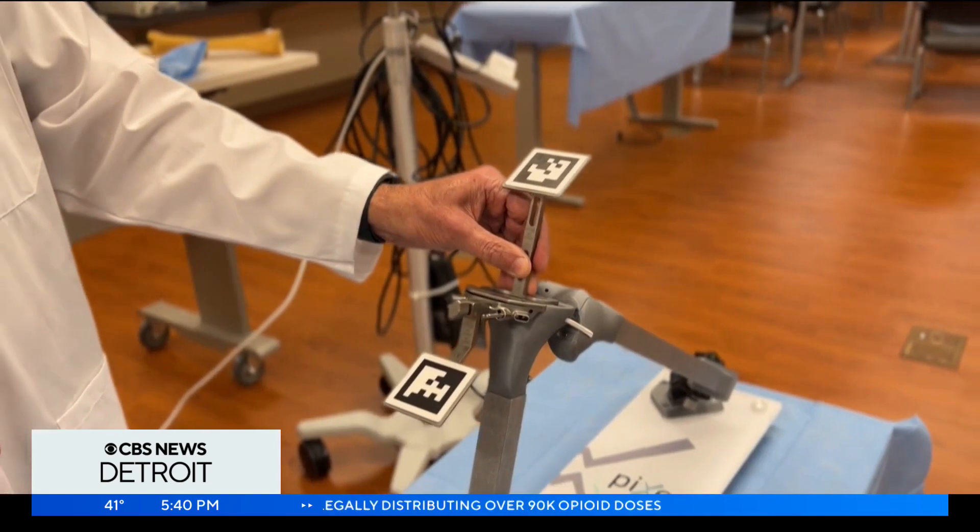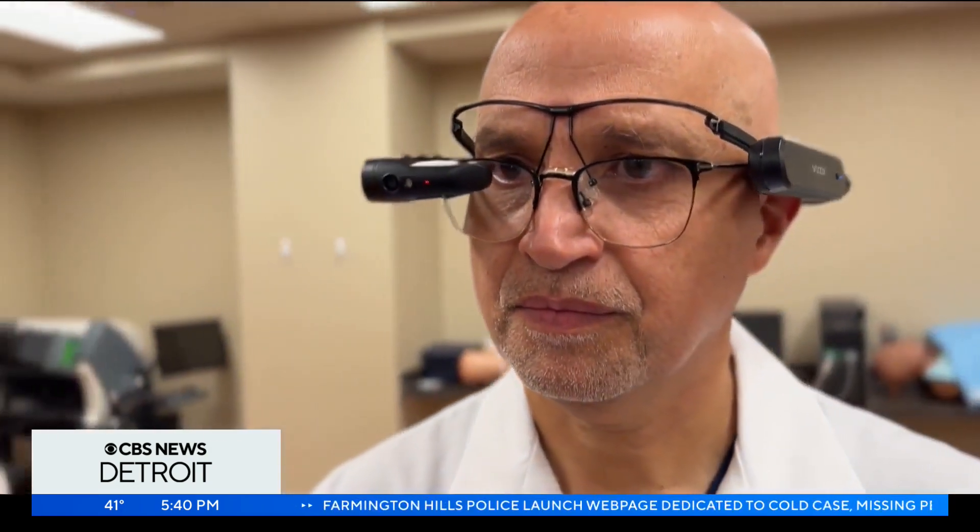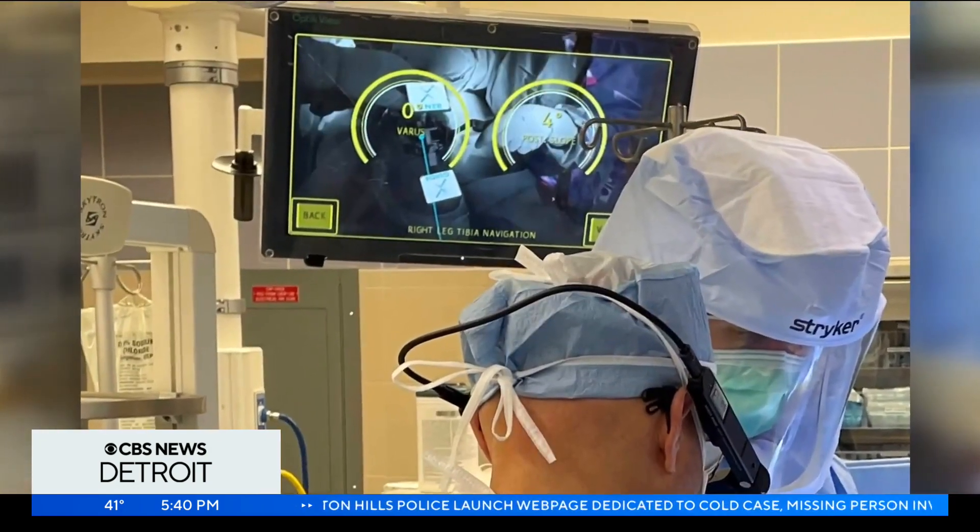Dr. Kasab is doing roughly 10 knee replacements per week using Augmented Reality glasses and says it's only a matter of time before this technology reaches even more areas of medical surgeries. It's already going there in a lot of different areas. A lot of it has to do with machine learning, where the glasses kind of learn. The more you do it, the more they learn, the more accurate they get.